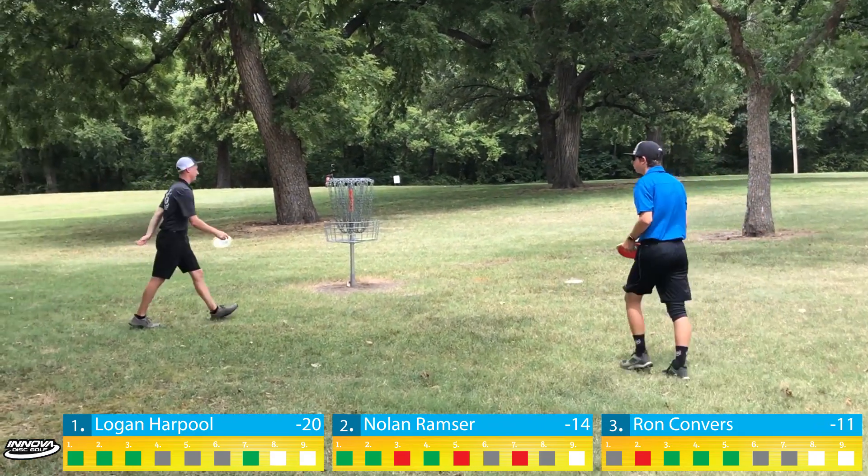Hole seven has a unique opportunity to throw a big flex forehand into a pretty protected green. Ron has a little too much turn. I punch one in — hitting a tree early but ending up at about circle's edge for a birdie putt. You'd like it lower but anything that crashes up there gives you a look. Nolan catches the tree a little early — this is a very tough spot. That shot is tracking and is about as good as he could throw it from there, just barely nicking a tree.